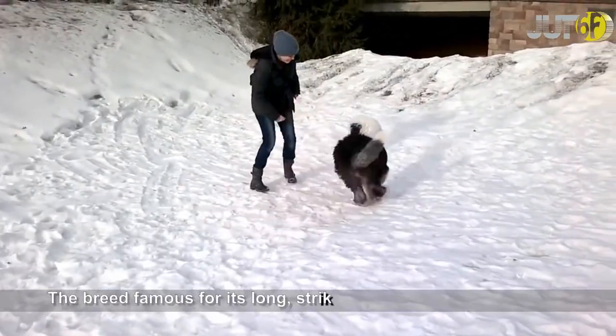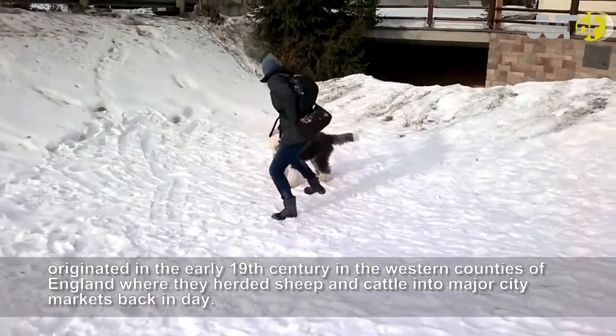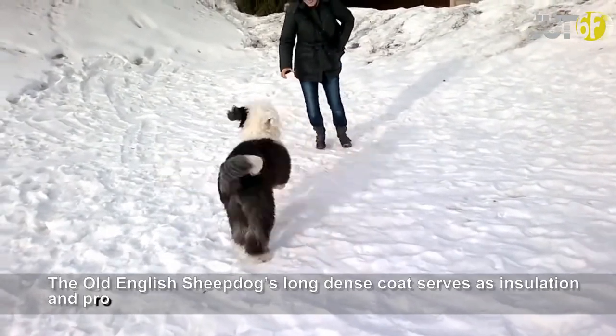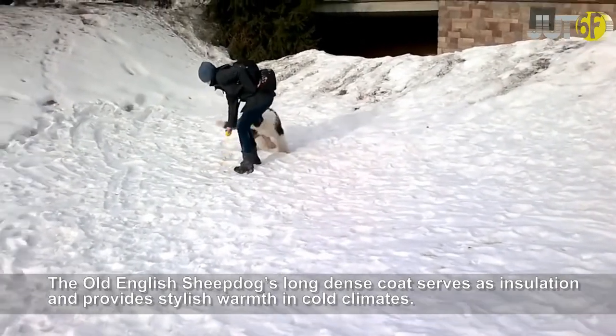The breed famous for its long, striking coat originated in the early 19th century in the western counties of England, where they herded sheep and cattle into major city markets back in the day. The Old English Sheepdog's long dense coat serves as insulation and provides stylish warmth in cold climates.